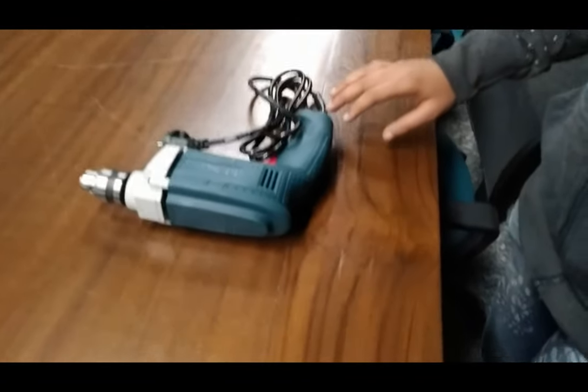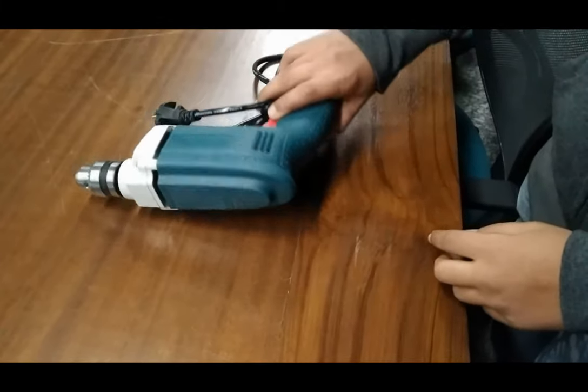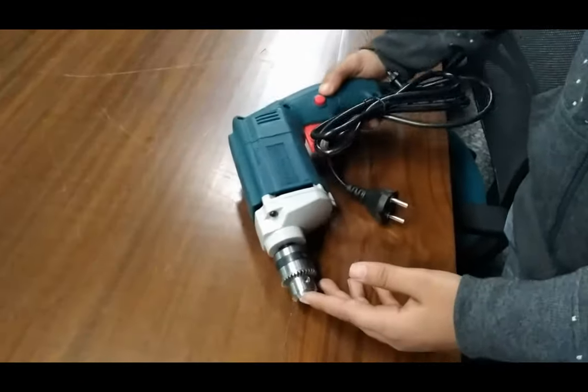This is Bhavna from Tesco Technologies Private Limited, Jaipur, and today we are going to show you our portable electric drill, for which the order code is 141832728.1. This portable electric drill has a power supply of 220 volt AC.